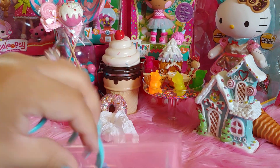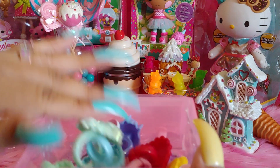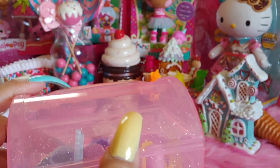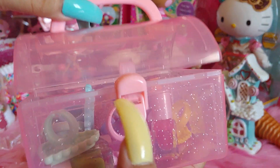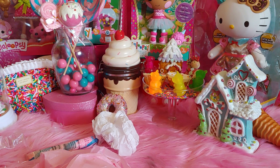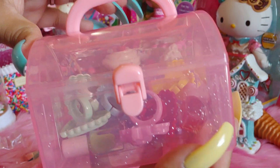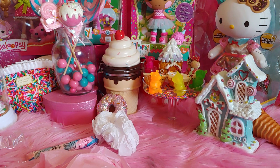Thank you so much, Lindy. It has a little baby pink colored handle and a little snap right there. It's so cute — look at all that glitter. I need a big one like this with all the glitter. So pretty.